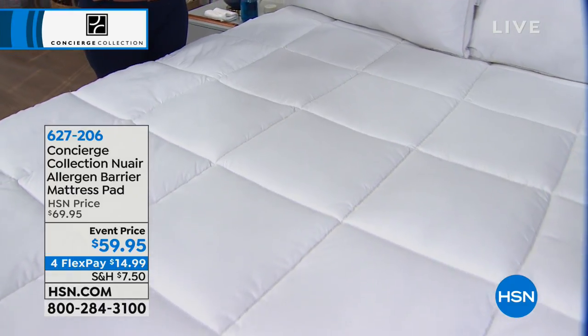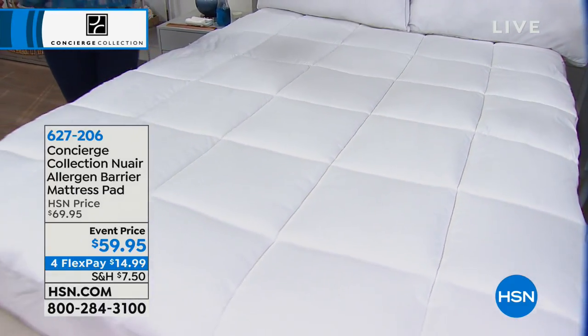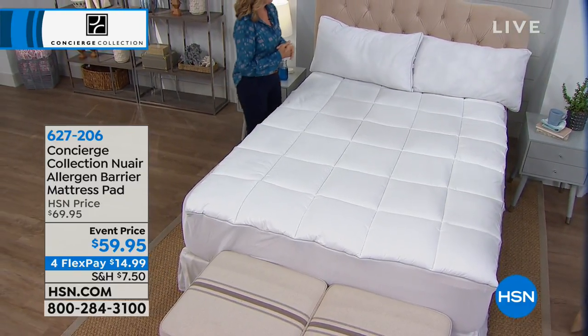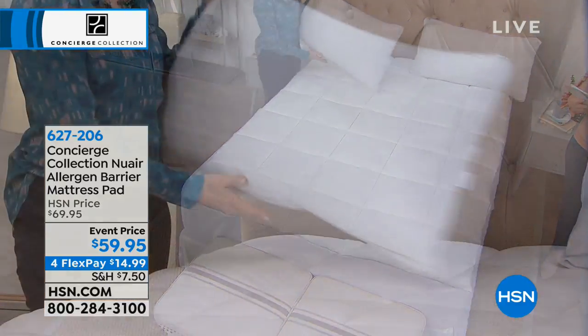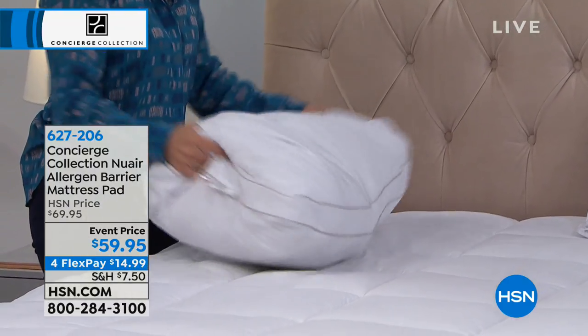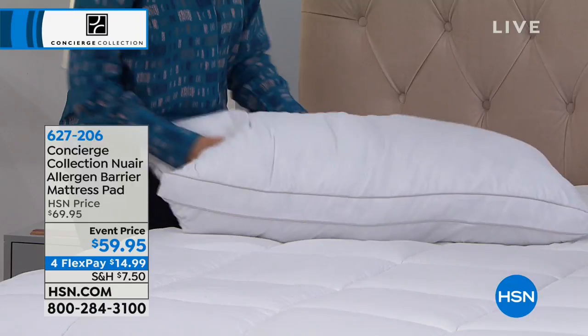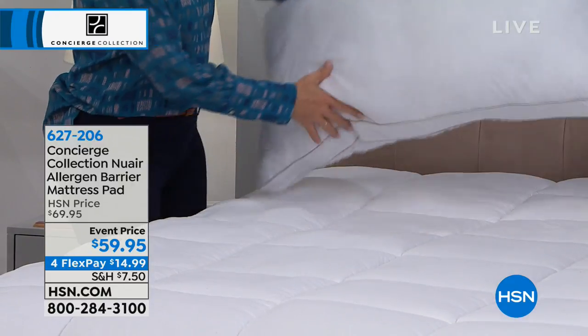If you're liking this idea of the allergen protection, we've got the pillow two-packs. We've got currently the two-pack of the standard size at $39.95, or on FlexPay it's $13.32 — we'll ship you your two-pack. Or we've got two of the king size at $49.95, and FlexPay on that is $16 to get them home.